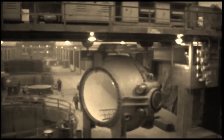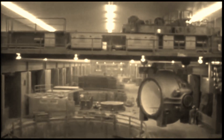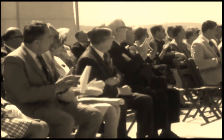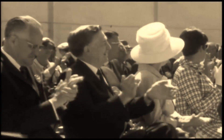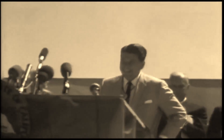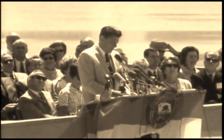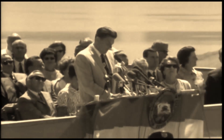Oroville Dam's powerhouse, later to become the Edward Hyatt Power Plant, was also nearing completion. It had been almost seven years since ground was broken to begin construction, and it was time to celebrate. On May 4th, 1968, Oroville Dam was formally dedicated by Governor Ronald Reagan.